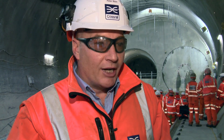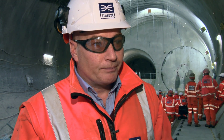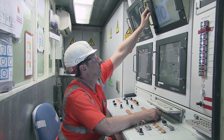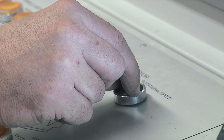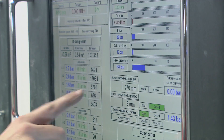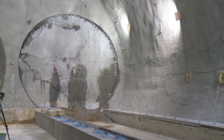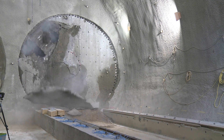All we've got to do now is get you guys out of the way, get the machine through here, and get on our way to Farringdon. In the last couple of hours before we break through, we take the pressure off the machine. The machine is running in EPB mode, so we take the pressure off and we break through under atmospheric condition because we don't want to influence the structure.